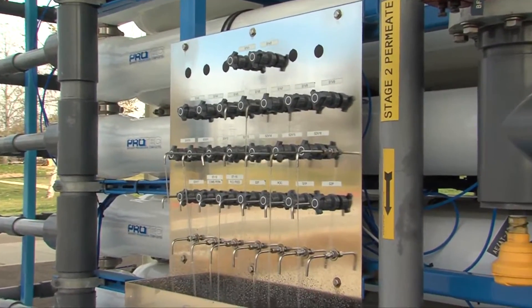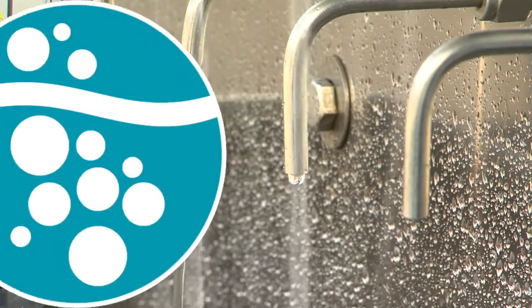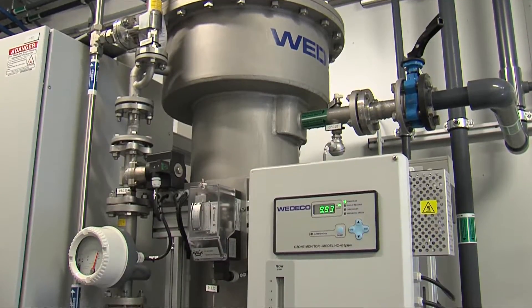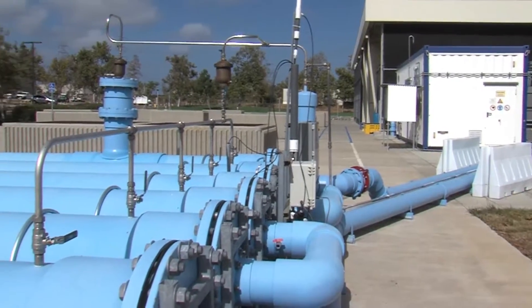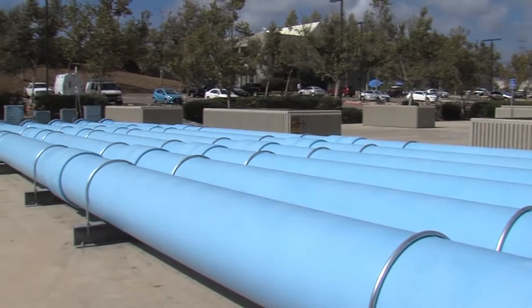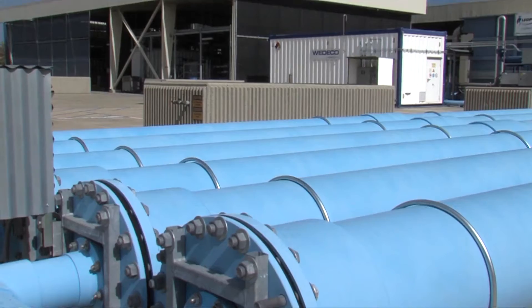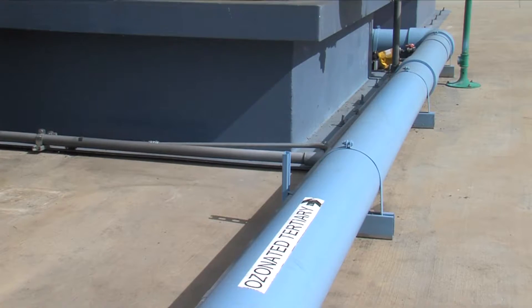The city's water purification process includes five steps that work together to protect public health. The first step is called ozonation. Ozone gas is infused into the recycled water and the water travels through a long series of pipes called the ozone contactor. The ozone destroys microorganisms and reacts with and breaks down contaminants in the water. The ozone is consumed and converted into oxygen prior to the next step.